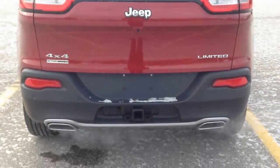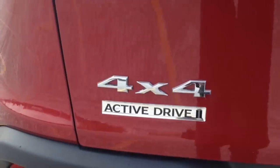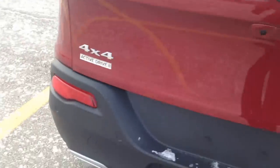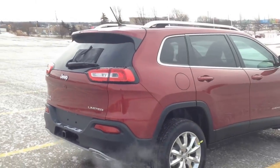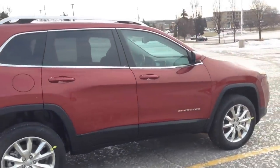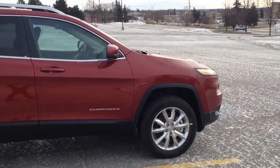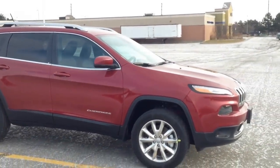As you can see in the back, trailer hitch and dual chrome tip exhaust. This vehicle is equipped with Active Drive 2. It is the 2015 Jeep Cherokee Limited — a very, very great ride, especially now here in wintertime.